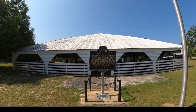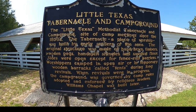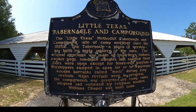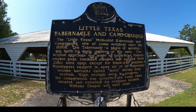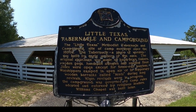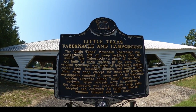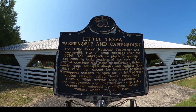Coming up on this sign here — Little Texas Tabernacle and Campground. The Little Texas Methodist Tabernacle and Campground, site of camp meetings since the 1850s. The tabernacle, a place of worship, was built by early settlers of the era. The original structure was made of hand-hewed timbers, wooden pegs, hand-split shingles, and a sawdust floor. Sides were open except for fence rail barriers. Worshipers camped in open air or in temporary wooden barracks called tents during the long revivals. When revivals were in progress, the campground was governed by camp rules adopted and enforced by religious leaders. Williams Chapel was later built. This sign was erected in 1986 by the Alabama Historical Association.